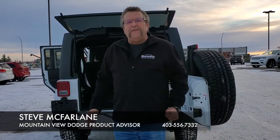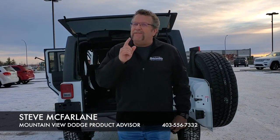So when you're ready for your new or used vehicle, you're gonna say Steve, Mountain View Dodge. Have a great day!